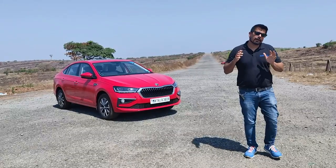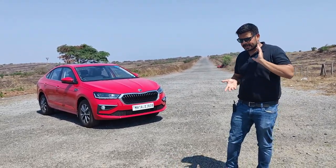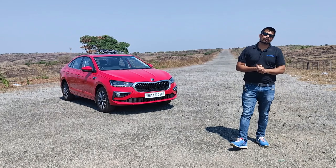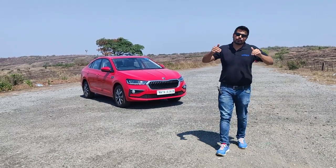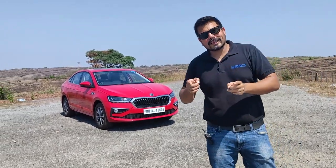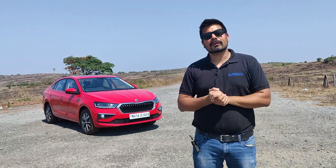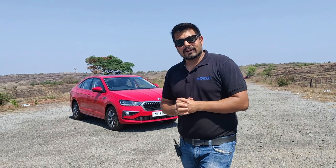You should definitely check out this car if you're looking to buy in this segment. Alternatives include the Kushak, Creta, Seltos, and Tiguan if you prefer SUVs, but among sedans this has to be one of the strongest contenders. If you have any questions, put them in the comments and I'll be happy to answer. Don't forget to subscribe to Motoroids, and do like, share, and give us some encouragement - your subscriptions, likes, and comments really motivate us. Until next time, this is Amit Changani signing off. Rev hard, rev free, and drive safe.